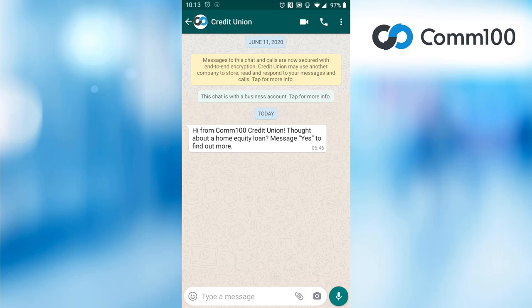Chatbots don't have to only live on your website. Our chatbots can be deployed over SMS, social media, and more.